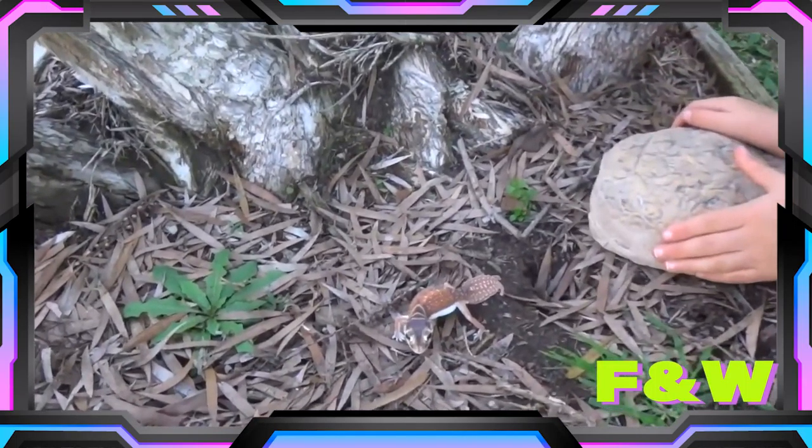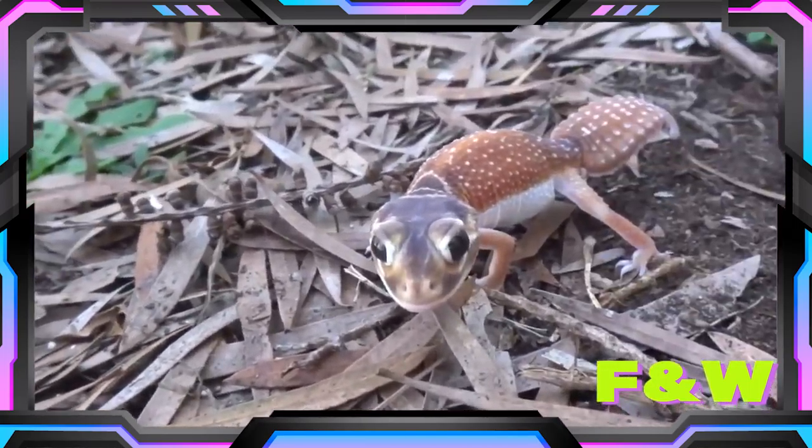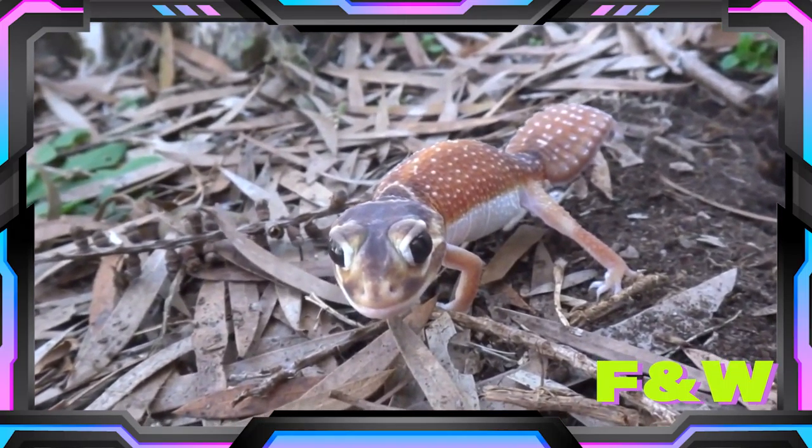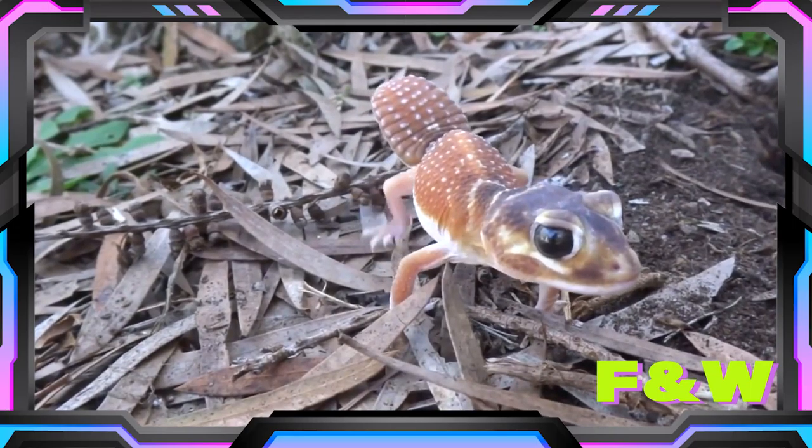Oh my goodness me, it's a smooth knob-tailed gecko. And it's very beautiful and I love geckos. They're very cute.